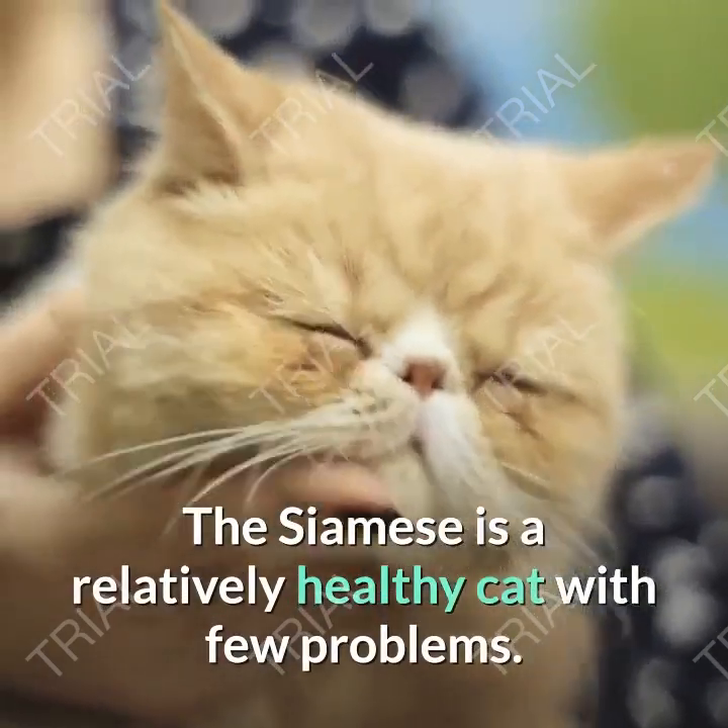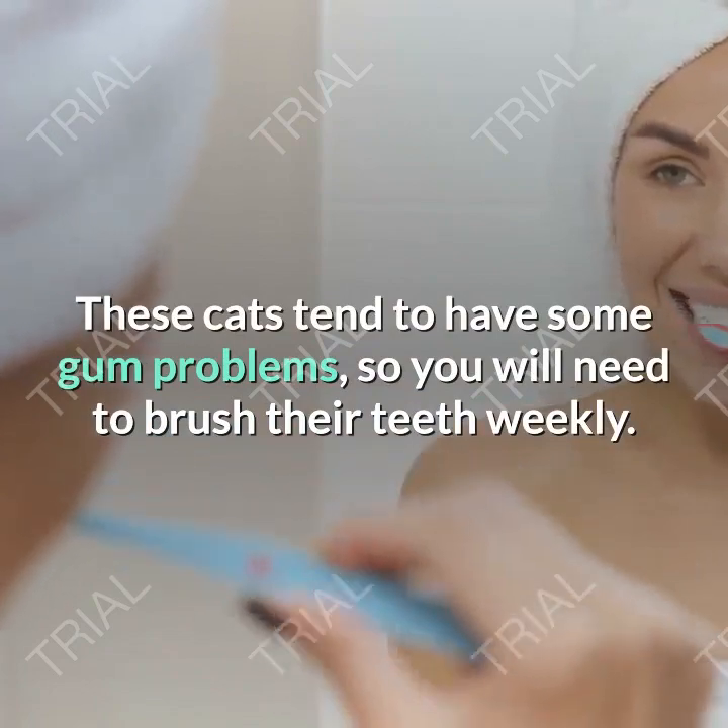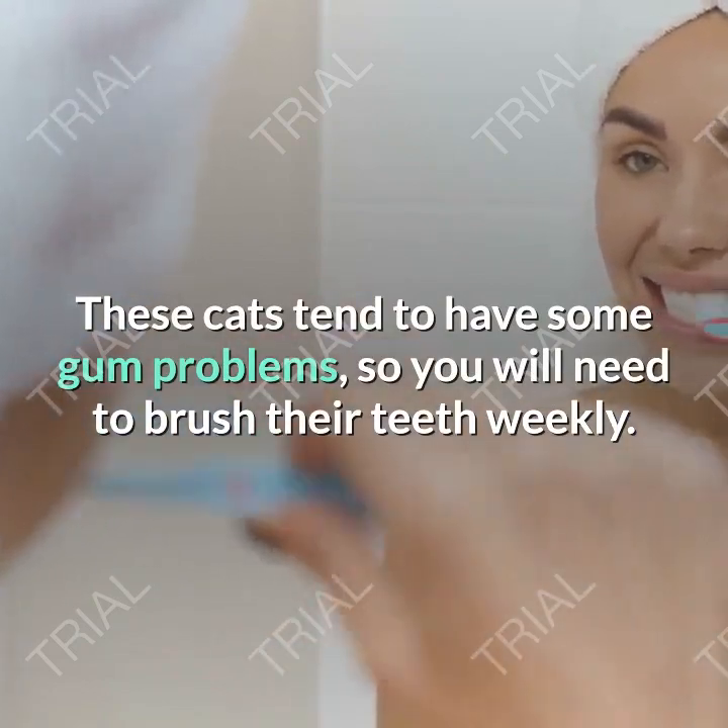The Siamese is a relatively healthy cat with few problems. These cats tend to have some gum problems, so you will need to brush their teeth weekly.